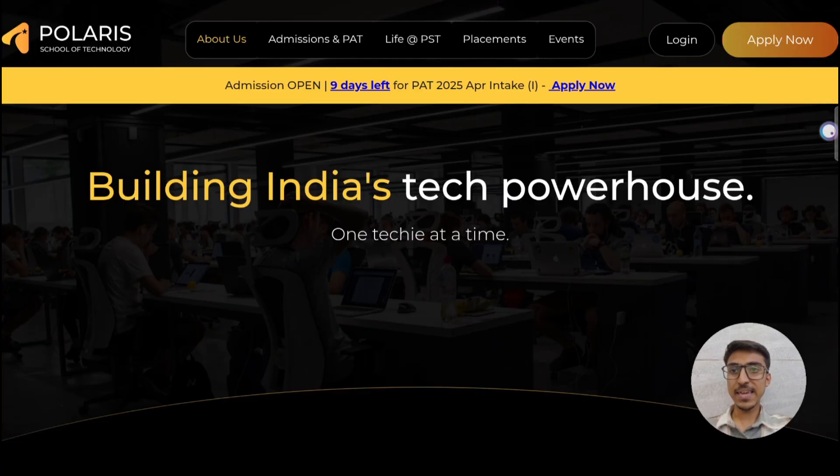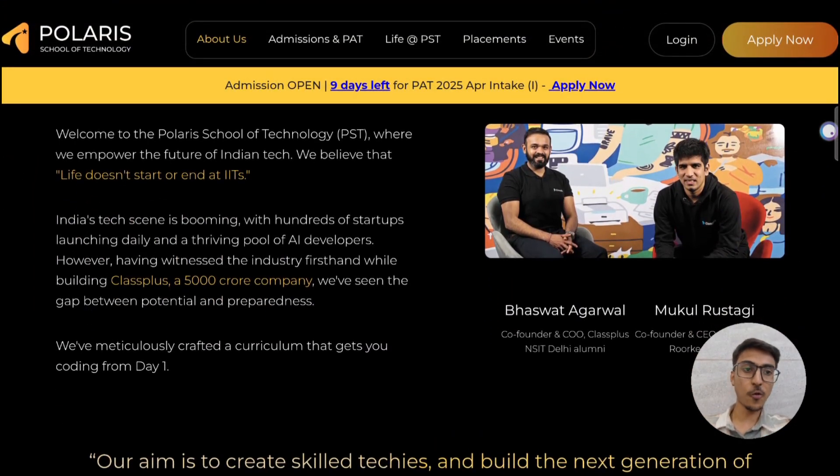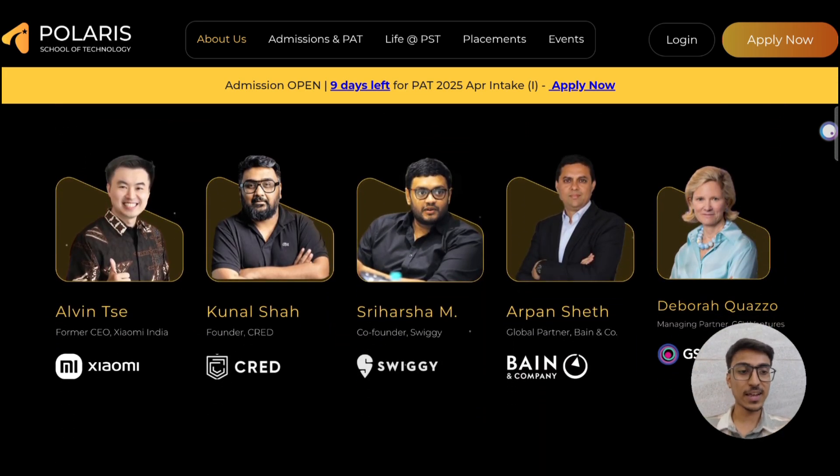As you can see on this screen, PST Polari School of Technology is building India's tech powerhouse. This initiative was taken by Paswat Agarwal and Mukul Rastogi, who are the co-founders of ClassPeace. PST is also supported and advised by Saurav Ganguli and all the other tech giants which you can see on screen.